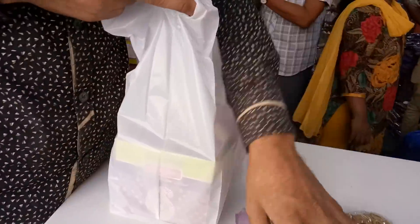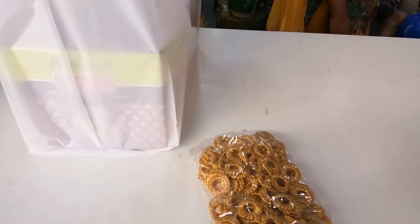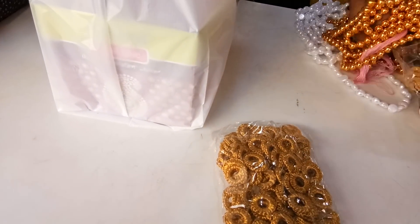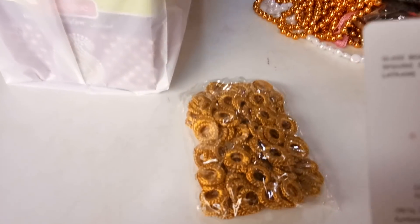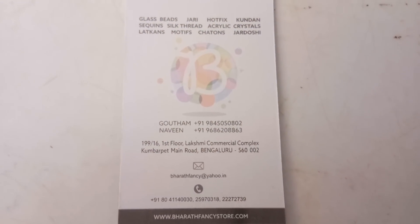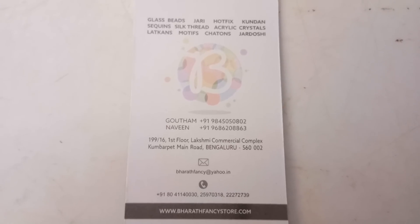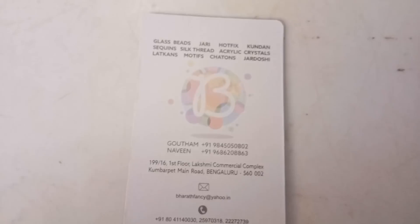This is the shop where you get all kinds of beads, kundan, and all kinds of fancy materials. I just purchased a few things for my next videos also. This shop is on Kumbarpet main road, so I'll just show you their card.